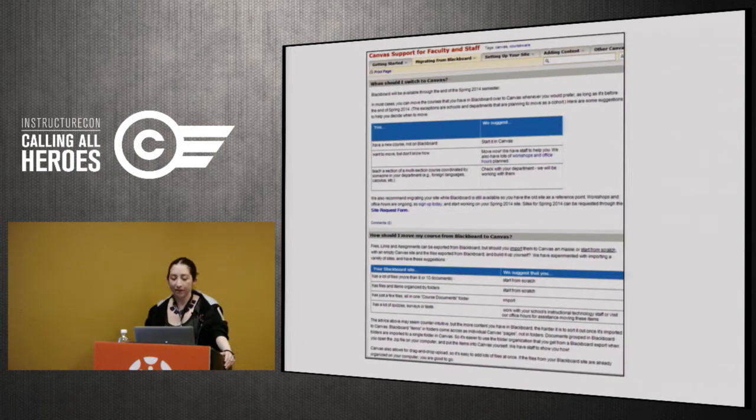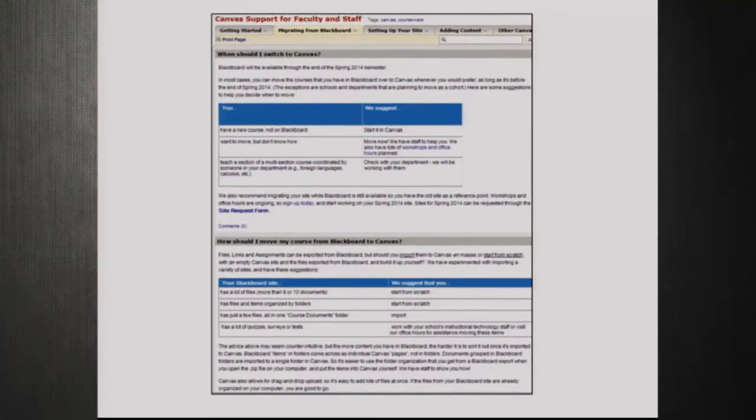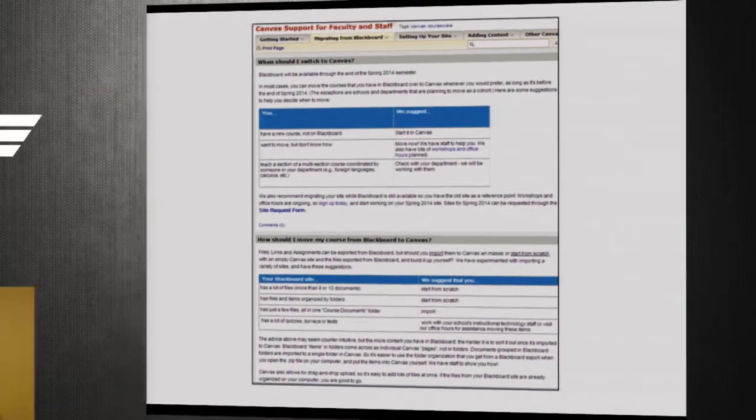We also made an effort to keep documentation really easy. We often referred faculty to a page with just two simple questions: 'When should I migrate?' and 'How should I migrate?' There's a lot of frustration and fear that comes up when you say you have to migrate between systems, so keeping it as simple as possible was key. We've used this page over and over because it's just so simple and to the point.